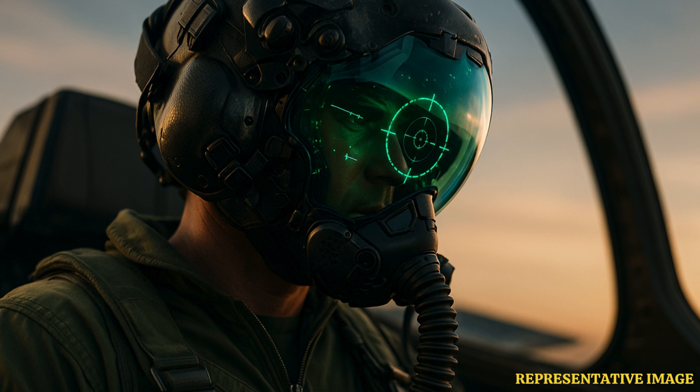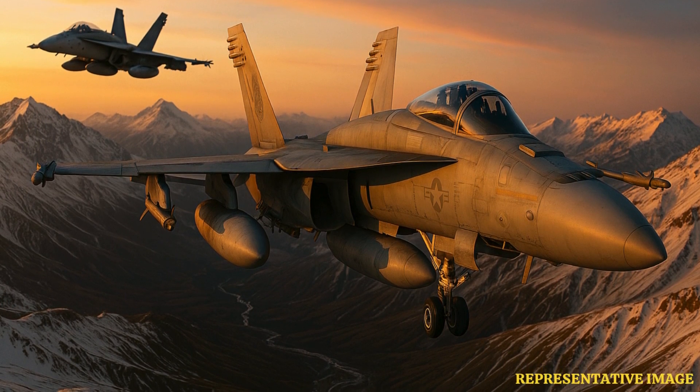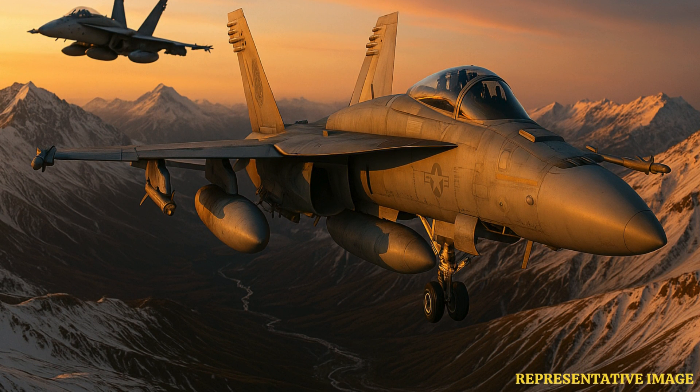The F-35 is the first tactical fighter in decades to eliminate a fixed HUD, relying entirely on the helmet. This design also reduces cockpit weight and frees up space. The virtual HUD gives pilots continuous data regardless of head position. Helmets are inspected every 105 days with a 120-day fit check to ensure safety. Pilots usually keep the same helmet throughout service, with minor adjustments.